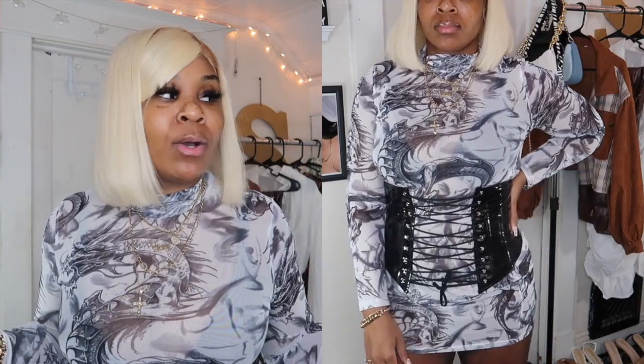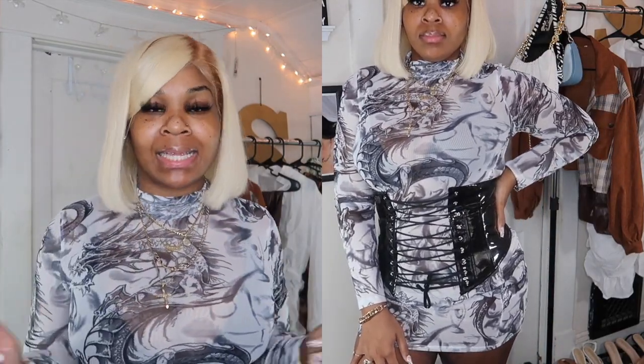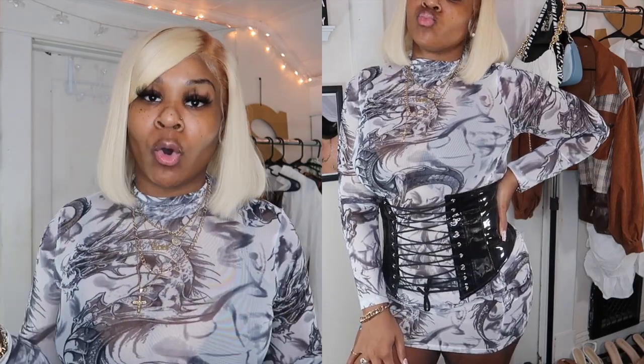You know how much I paid for this dress? Nine dollars. Stop playing with me! It's really not about what you wear, it's how you wear it. If you wear it like a bad b*tch, people are gonna think you got it from Fashion Nova or Pretty Little Thing or Missguided — all those overpriced sites. No — I got it from Shein. Let me know what y'all think about this dress in the comments.